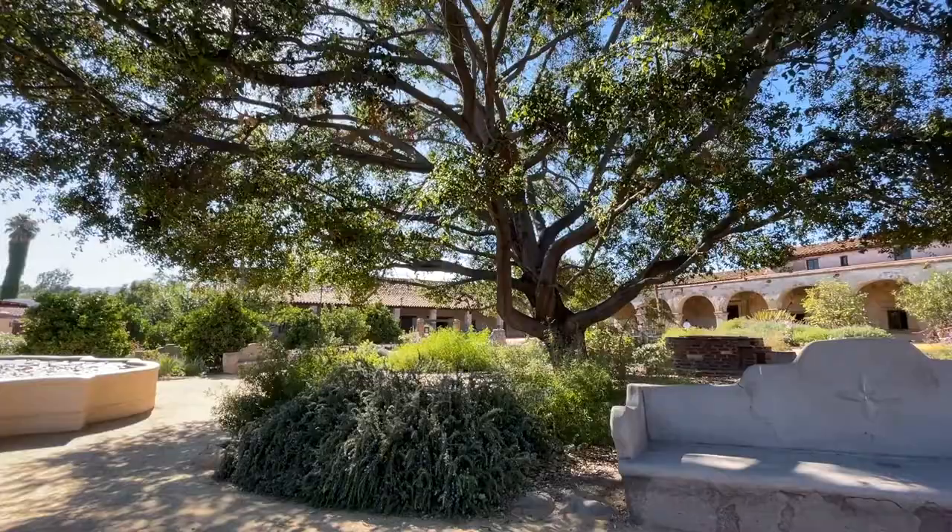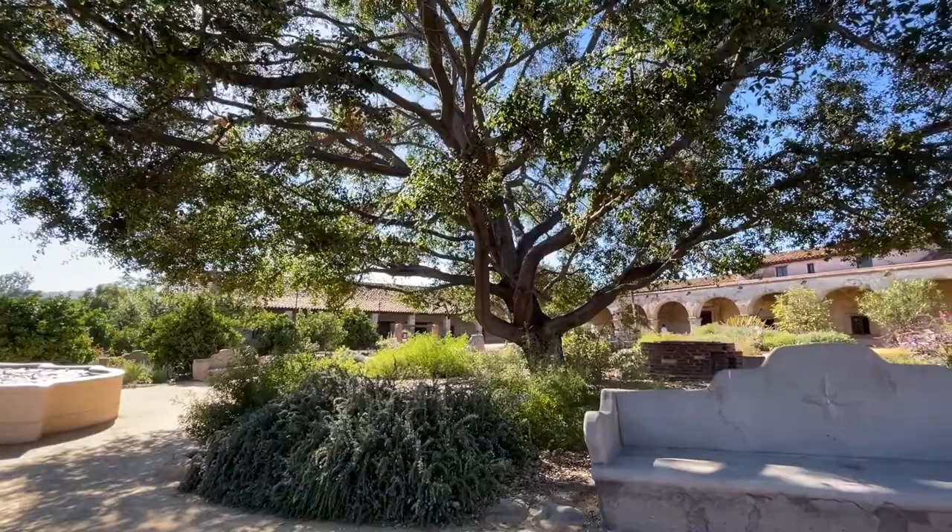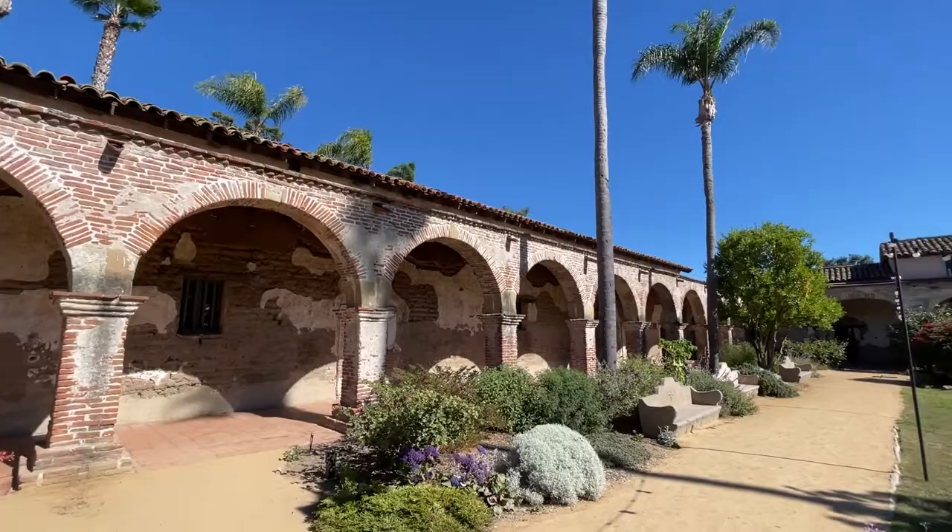Have you visited San Juan Capistrano before? Share your thoughts and experiences in the comments below. Thanks for watching and see you in the next one.